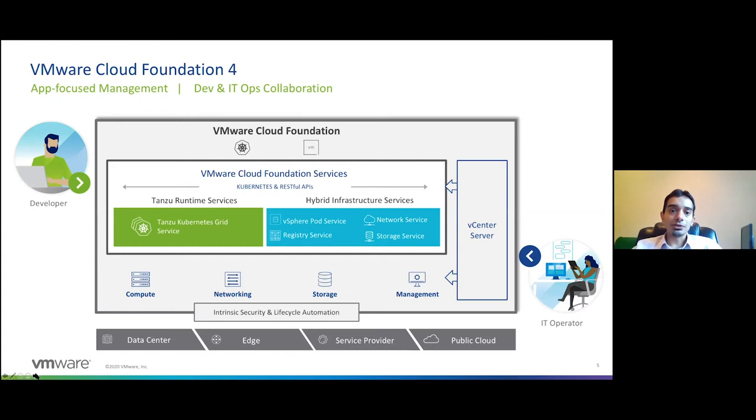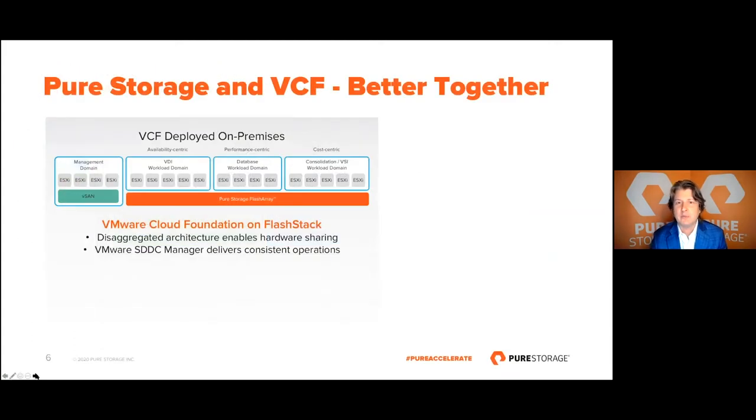We are seeing VCF in a large number of enterprise conversations — VMware has really hit the nail on the head with what they're bringing to market. Let's talk about the infrastructure that powers VCF and why we believe Pure Storage and FlashStack is an ideal platform for this. On your screen you can see the various domains inside a VCF deployment — you have the management domain running on vSAN, with a set number of nodes, and multiple workload domains all residing on the FlashArray as part of the FlashStack. What you see at this abstracted level is a disaggregated architecture, and the first benefit you receive is hardware sharing.